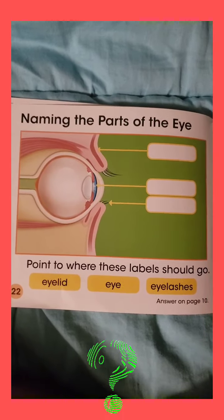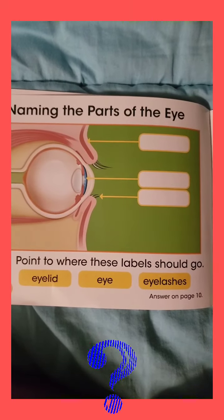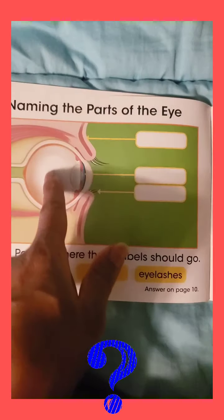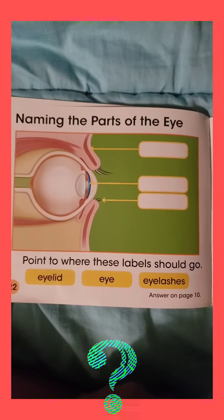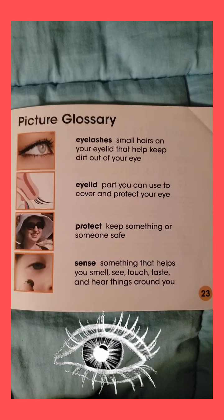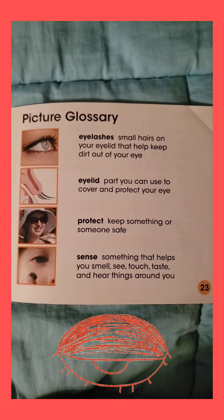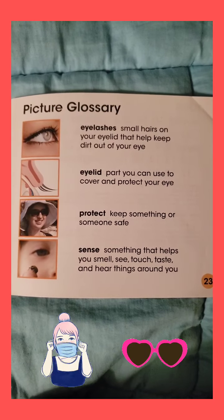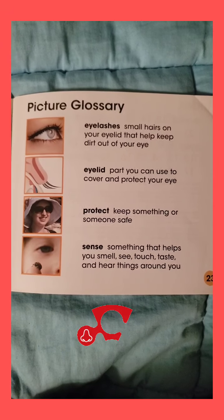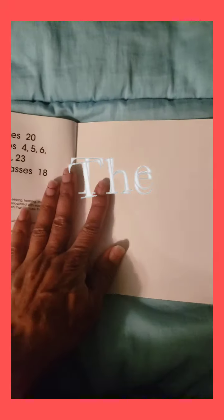Naming the parts of the eye. Let's see how we remember where they go. Point to where these labels should go. What part is this called? The eyelid. Right. And this arrow is pointing to what part of the eye? The eye. And these little hairs that protect our eyes? Eyelashes. Way to go. Picture glossary — Eyelashes: small hairs on your eyelid that help keep dirt out of your eye. Eye. Eyelid: part you can use to cover and protect your eye. Protect: keep something or someone safe. Sense: something that helps you smell, see, touch, taste, and hear things around you. The end.